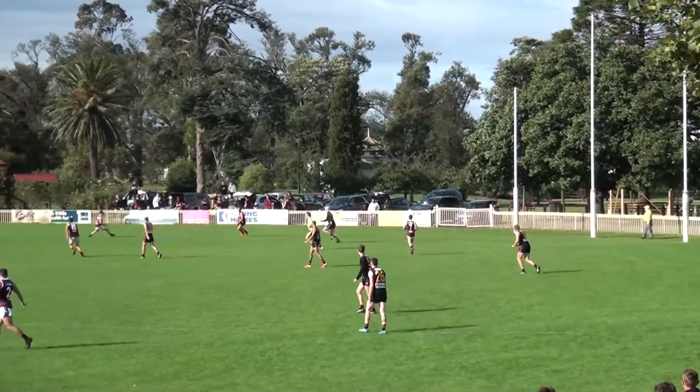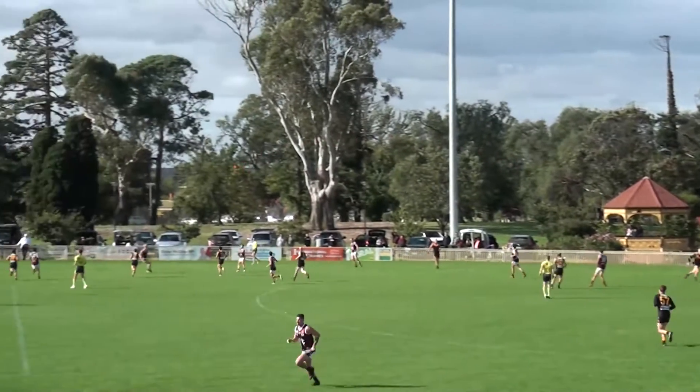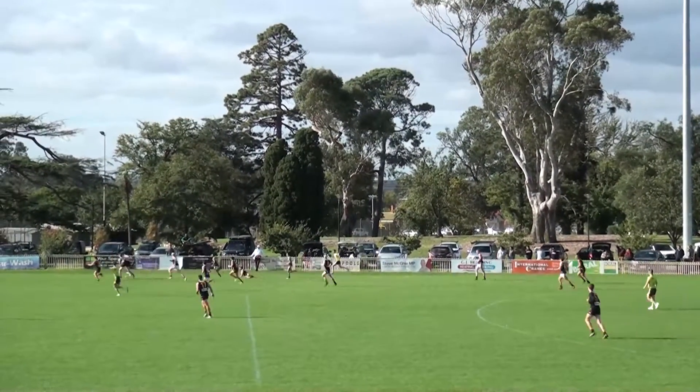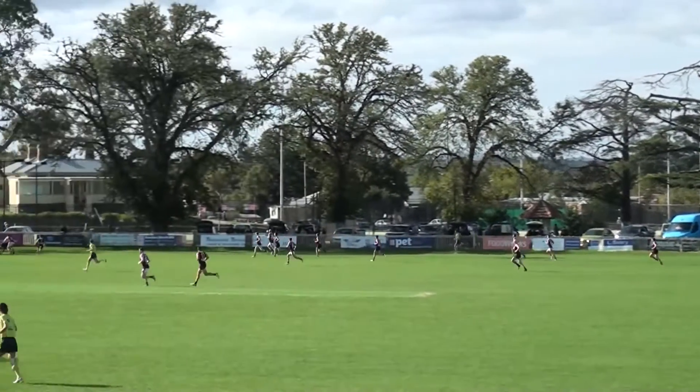The Cobras will be happy with that against the Bloods. Definitely. And I think both teams haven't really looked to play the open side of the ground at all — it's been all over the far wing, which means all the numbers are there, which makes it hard to create quality offence. But there's a bit going on here now. Ball got to the outer side, centre wing. Shea gathered, hacked the ball forward.